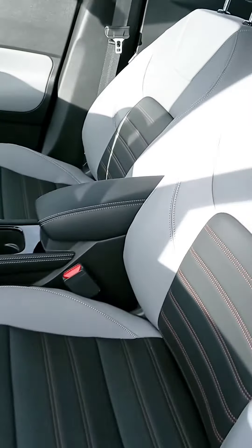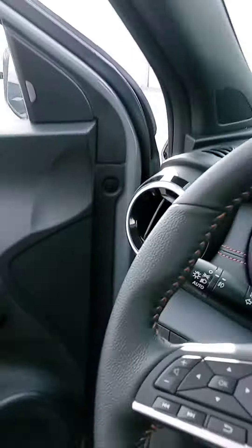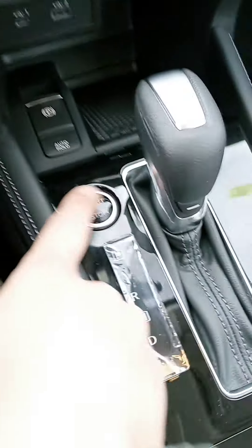Nice, comfortable seat. We got the speakers in the driver's headrest — cool feature. So there's our push start; we still have to do that since we used the remote start.